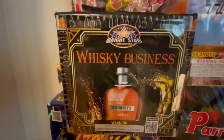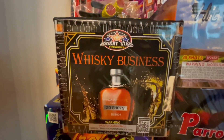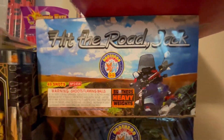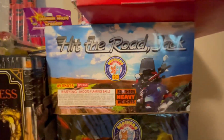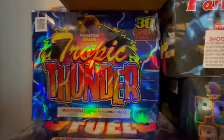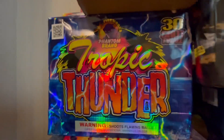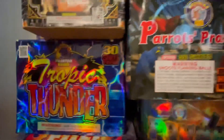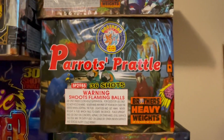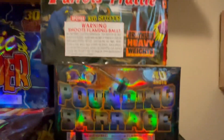Now we're going down into the 350s and 500s. We got Whiskey Business, 220 shots by Bright Star. Hit the Road Jack by Brothers — I cannot wait to do that one, I don't know why it's still in my stash. A lot of these I've been saving. We got Tropical Thunder, 30 shots by Phantom brand fireworks — that's a really good cake.